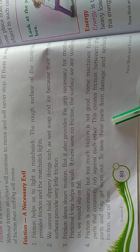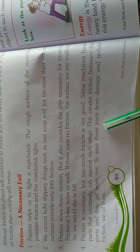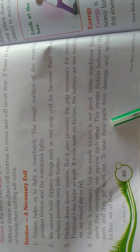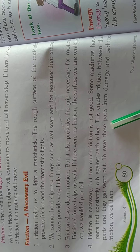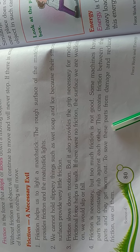Friction is necessary, but too much friction is not good. Some machines have parts that constantly rub against each other.